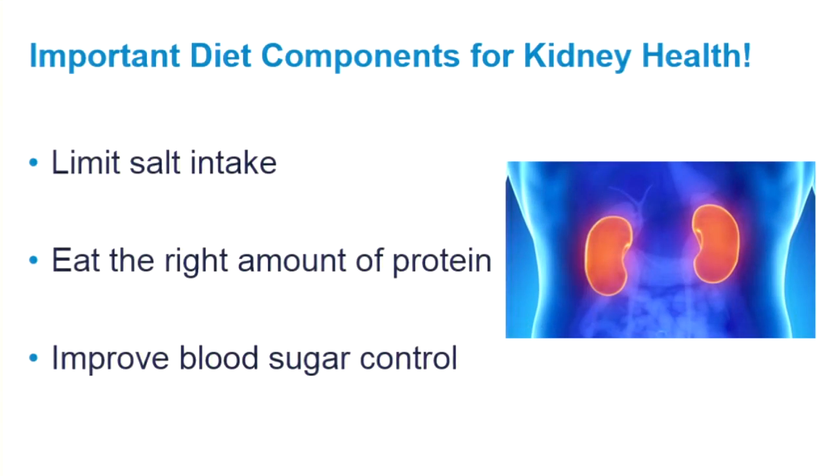The three main diet components to maintaining kidney function are: limiting salt intake to help keep blood pressure at goal, eating the right amount of protein, and improving blood sugar control.